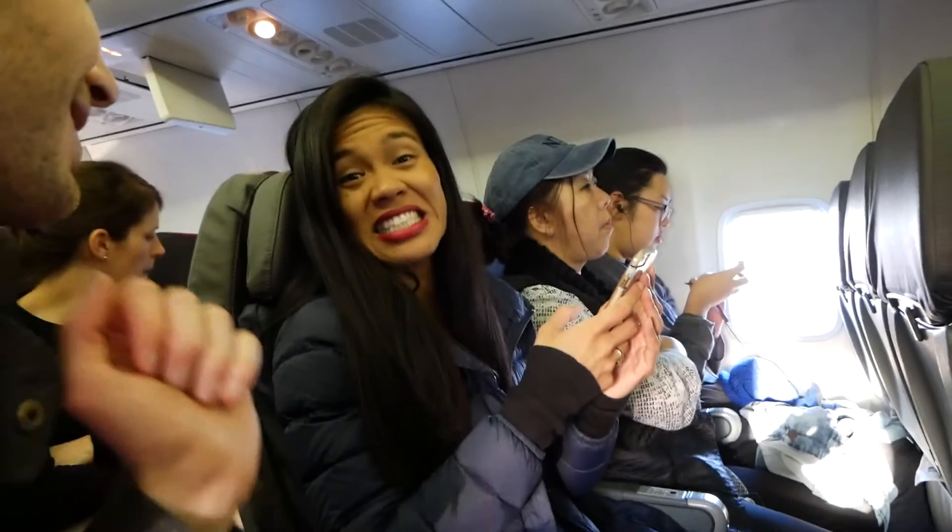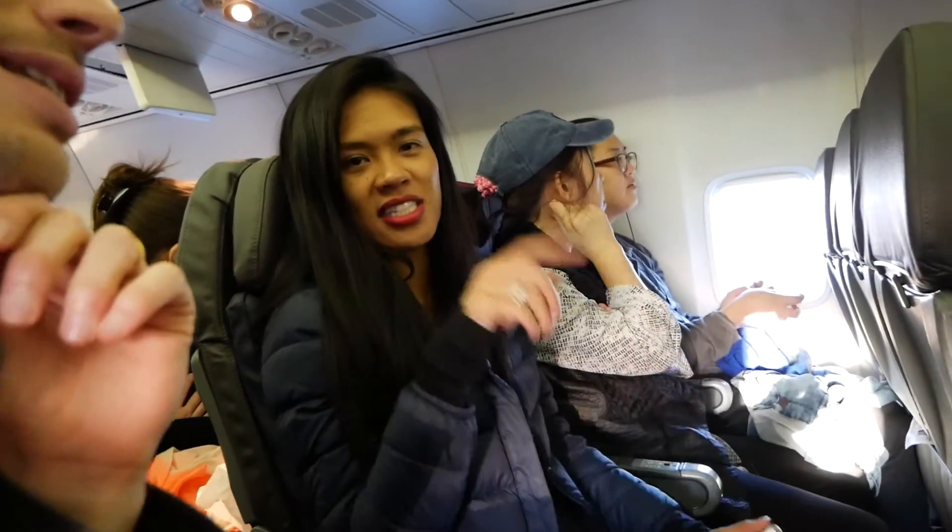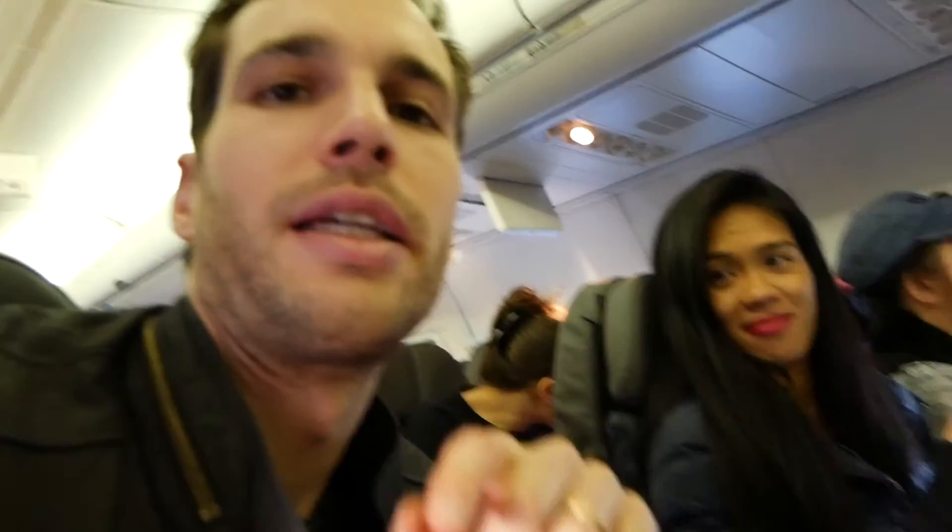We boarded the plane but got separated — Trina is not with me, which is pretty sad. But I made it next to Trina. And I'm dead — this is my sixth flight in seven weeks. I just realized she's going to fall asleep anyway.